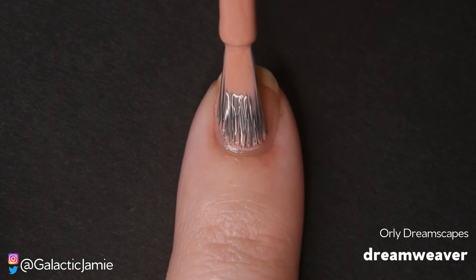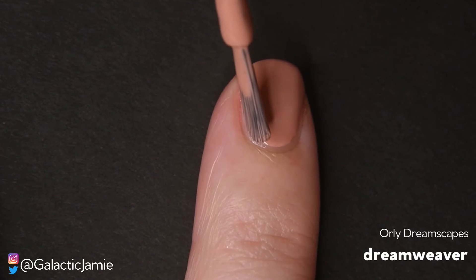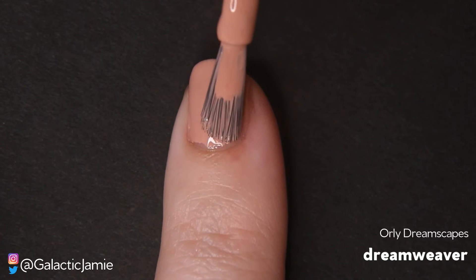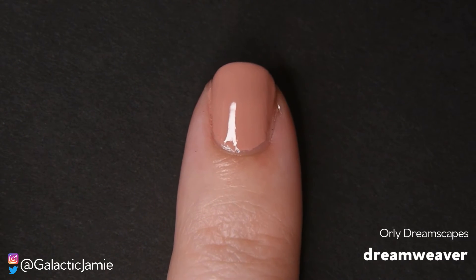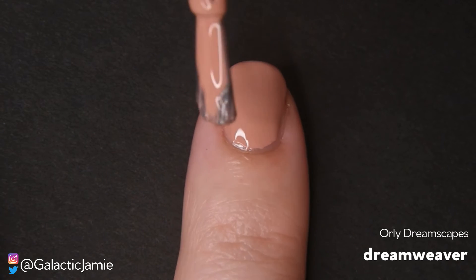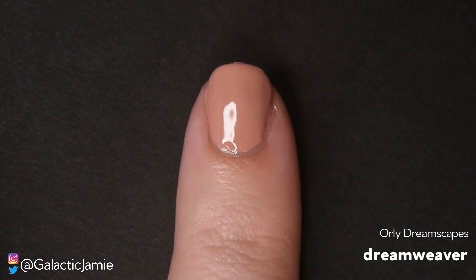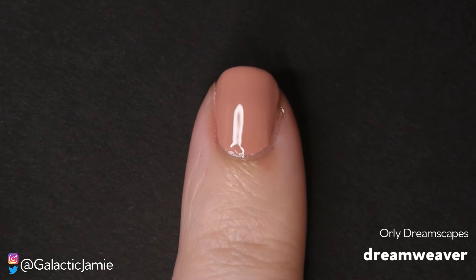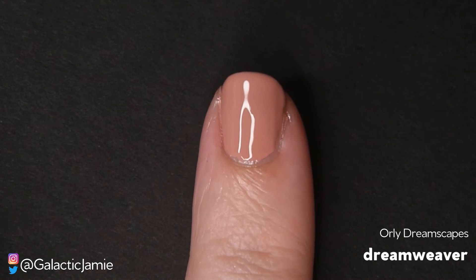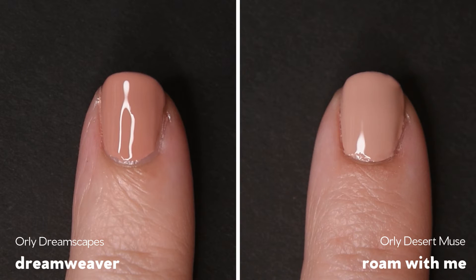This is a soft mauve cream and it goes on very smooth, just like all of Oralee's polishes — they have such a good formula. It goes on smooth and it's self-leveling. This specific polish could actually be a one-coater; it has such great opacity with just one coat. But I'm going to swatch it with two coats just so you can see what it looks like at full opacity. I think this is such a beautiful nude color. It does remind me of Rome With Me from the Desert Muse collection that Oralee put out back in fall, so I'm going to put them side by side so you can see the difference.